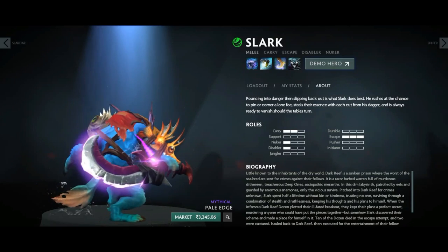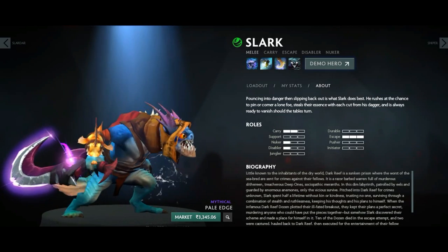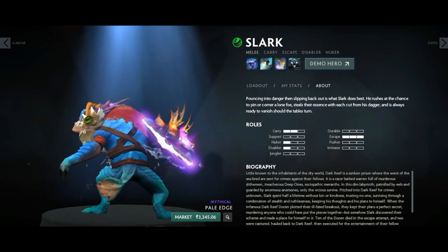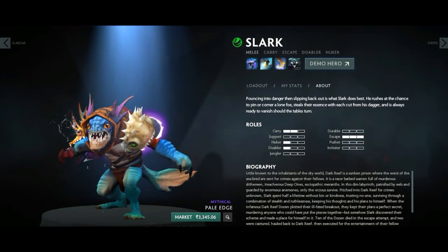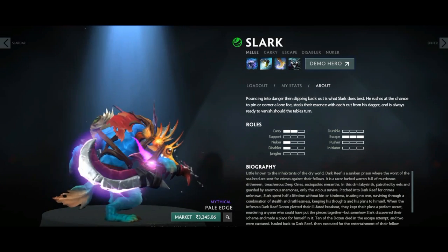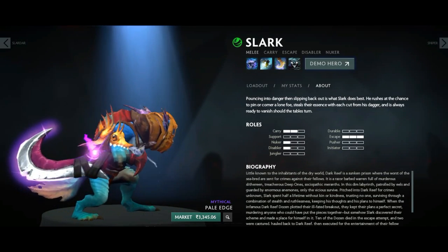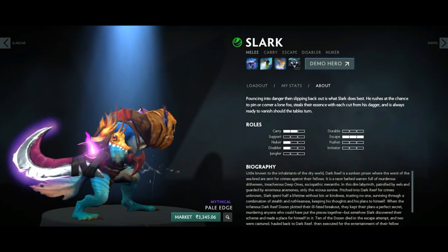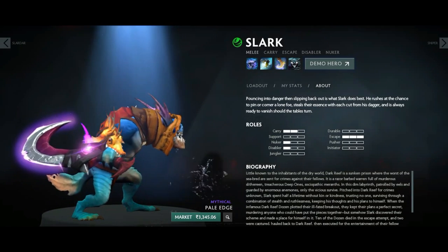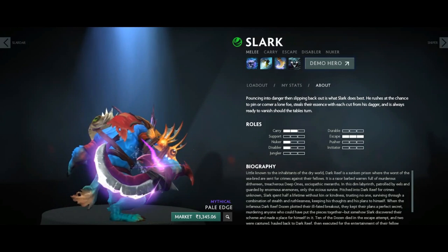Next up we have a rather mysterious item — I've never seen it in matchmaking and there are quite a few on the market. This is called the Pale Edge, a Mythical weapon for Slark. There are two versions: the normal Pale Edge and the Golden Pale Edge, which is not available on the market because it's above the market price limit at around 450 to 500 dollars. It's like a Golden Barb of Scadi but a silver edge for Slark.